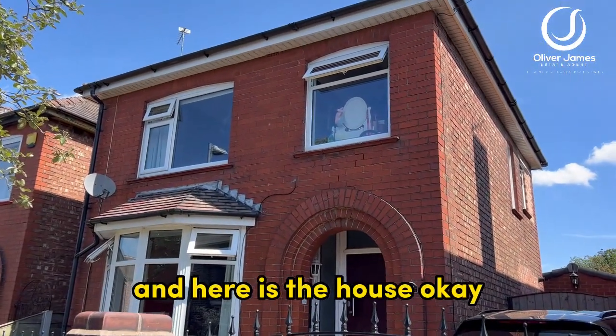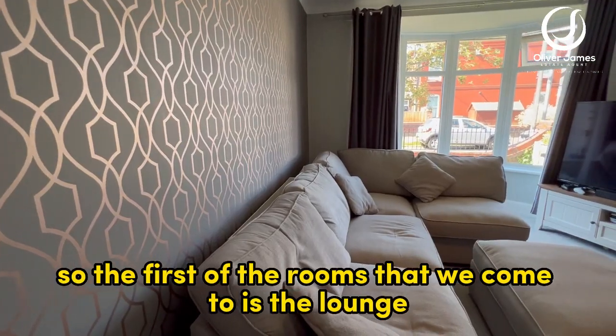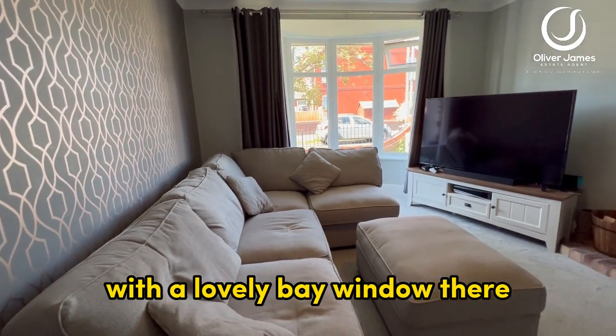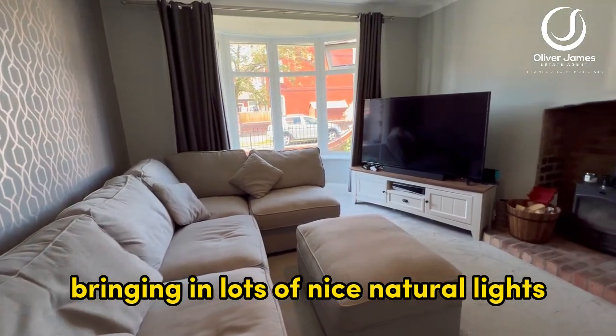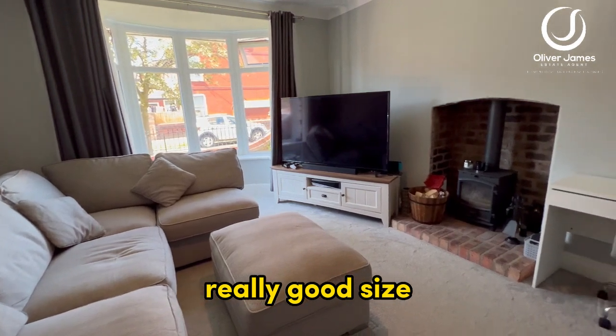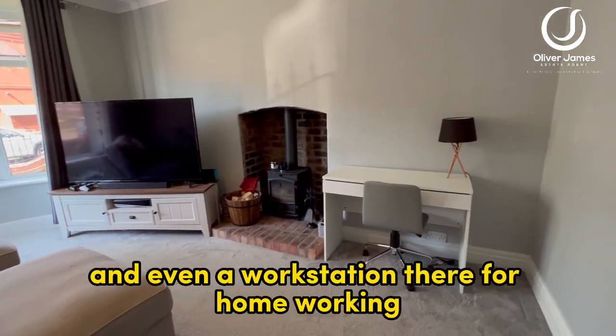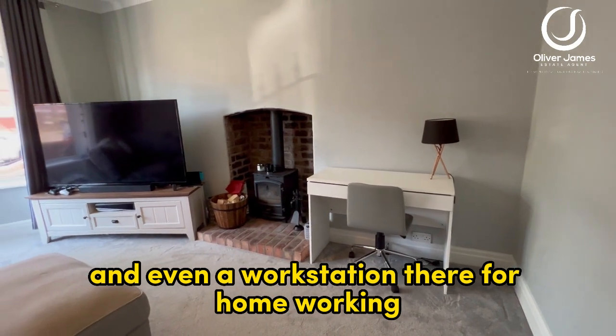Here is the house. The first room we come to is the lounge at the front of the property, with a lovely bay window bringing in lots of nice natural light. It's a really good size — you've got the wood burner there in the centre and even a workstation for home working.